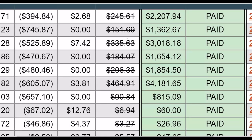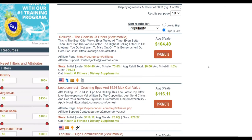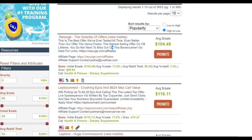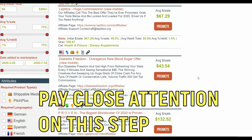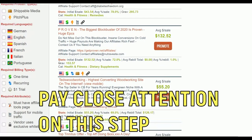The first step is always to go and choose a high converting offer. You can promote any affiliate product using this method in any niche. I'm going to look for products that are converting well. You can see these products have a gravity of up to 789, which means many affiliates are promoting this product and making a lot of money from it.